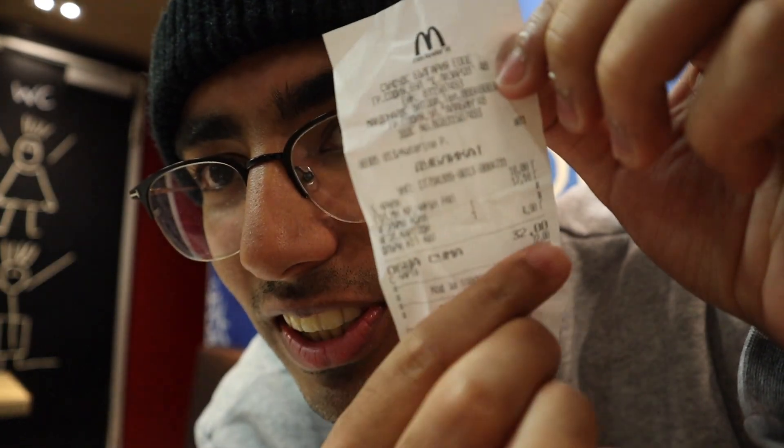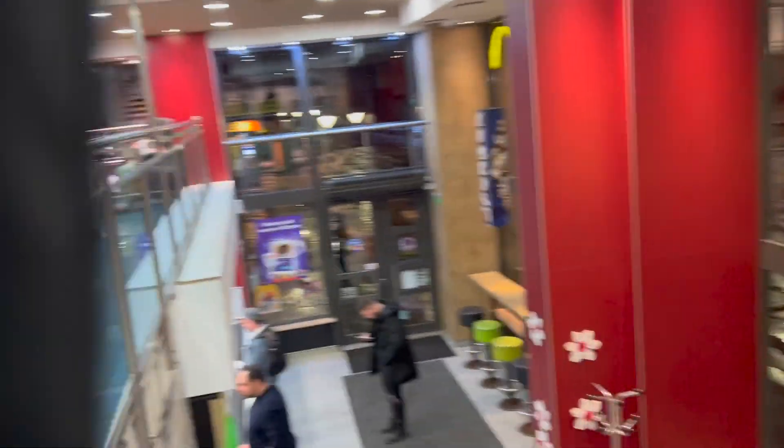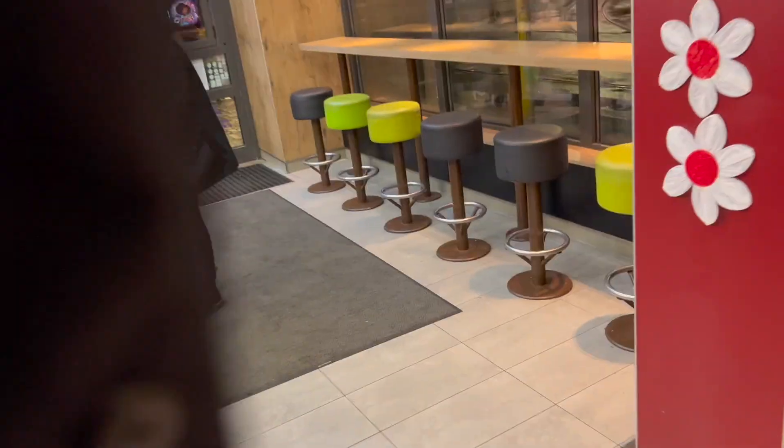The meal came out to about 32 Bulgarian Lev, which is about 16 euro or about 16 dollars — which is pretty expensive for a McDonald's meal, especially somewhere like Bulgaria. I'm definitely in a food coma but I'm gonna go for a walk to digest it. I hope you guys enjoyed Bulgarian McDonald's and I'll see you guys in the next one. Peace!